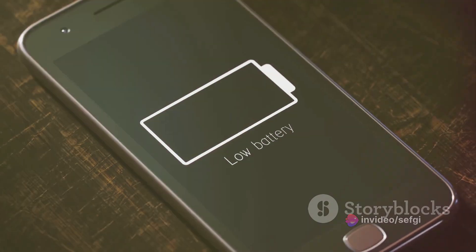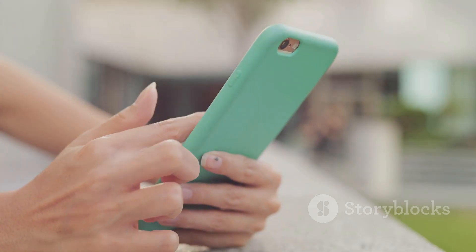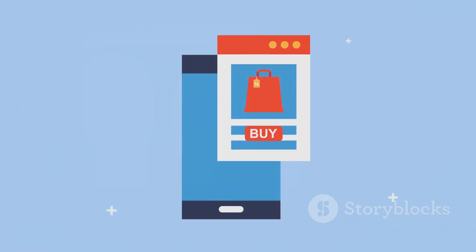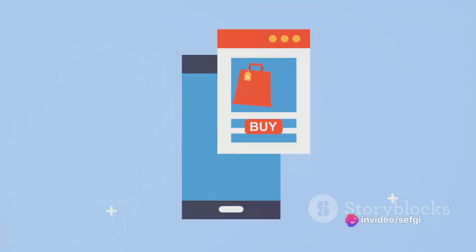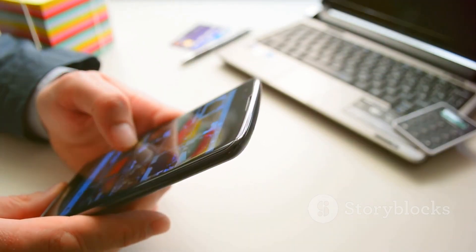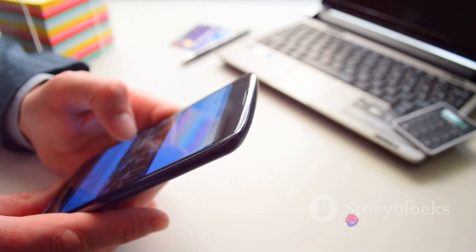But it wasn't just about thickness. The switch to non-removable batteries also allowed for a reduction in weight. Without the additional components required for a removable battery, phones could be made lighter. Moreover, the integrated design opened up new possibilities for shaping the device — allowing for a seamless body with smoother lines and a more refined look. The result? Phones that were not just functional, but also a joy to hold and behold. A slimmer and lighter design also translates to better user experience, making the phone more comfortable to hold, easier to carry, and more convenient to use.